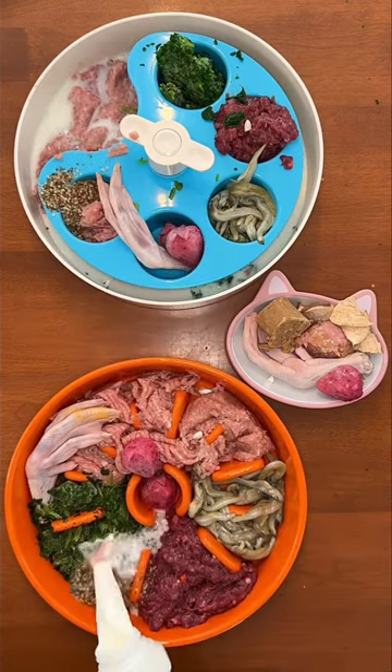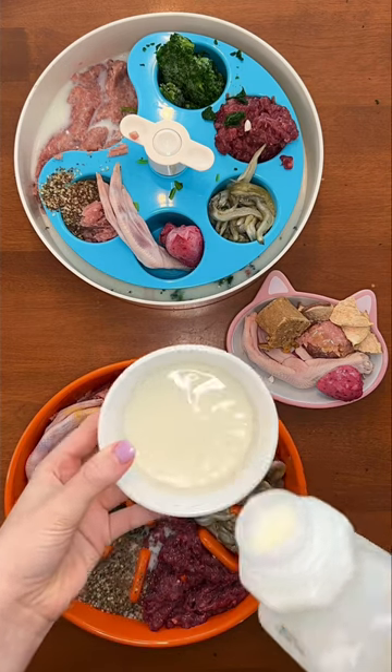Buddy is hand-fed, so he's going to get his separately in a tiny little bowl. Follow for more healthy dog videos.